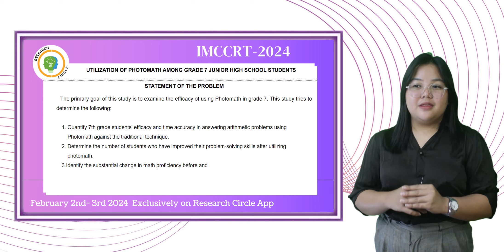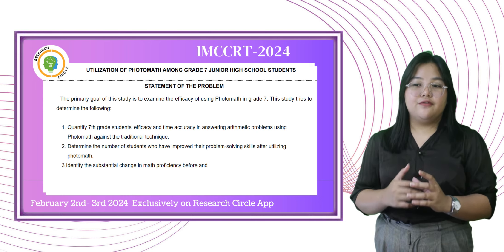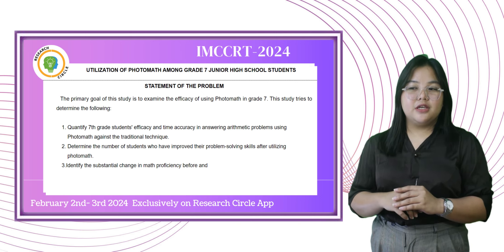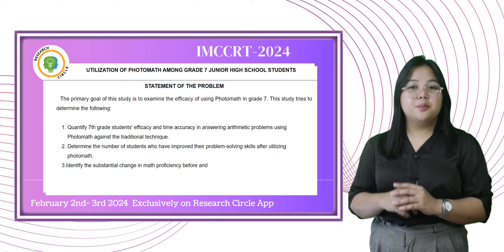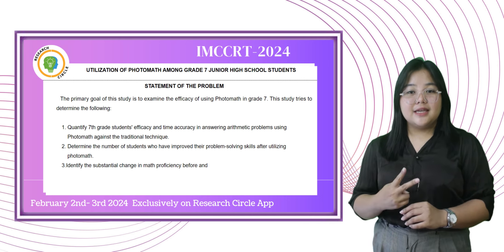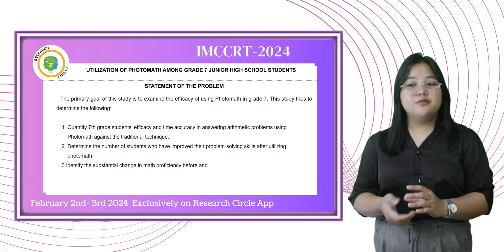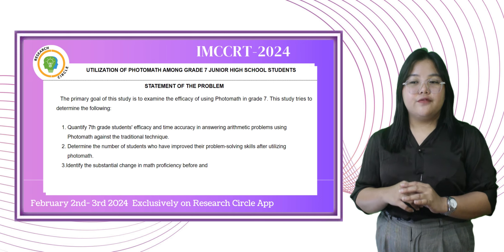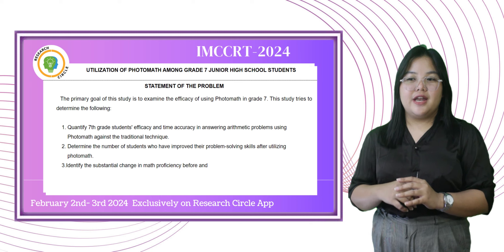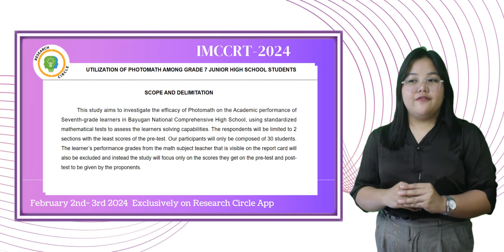The primary goal of this study is to examine the efficacy of using Photomath in Grade 7. This study tries to determine the following: First, quantify 7th grade students' efficacy and time accuracy in answering arithmetic problems using Photomath against a traditional technique. Second, determine the number of students who have improved their problem-solving skills after utilizing Photomath. Third, identify the substantial change in math proficiency before and after using Photomath.